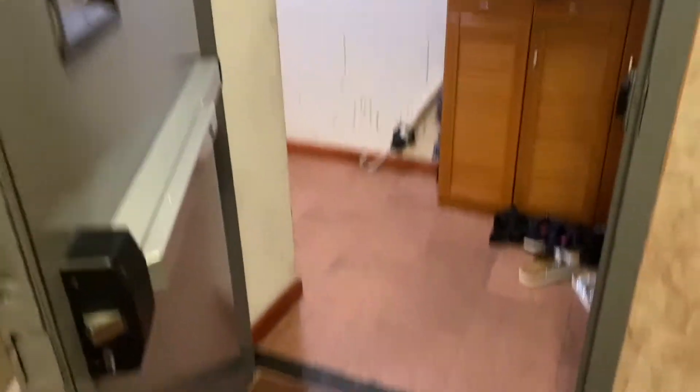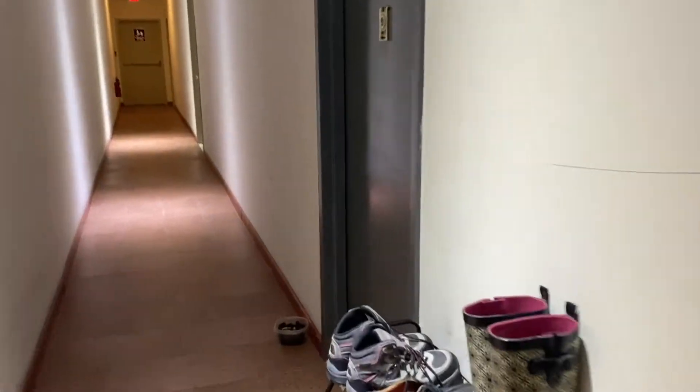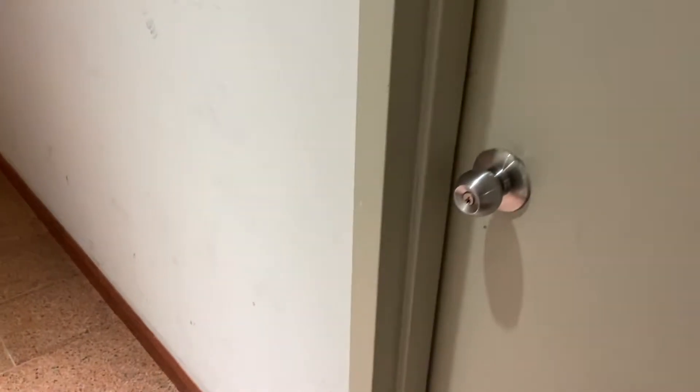Off the elevator to the left there's a fire stairwell. Here's another fire stair door, a neighboring unit, wrapping around the hall, and another neighboring unit. It's common in Chinatown for residents to leave their shoes in the hallway. And this is your front door.